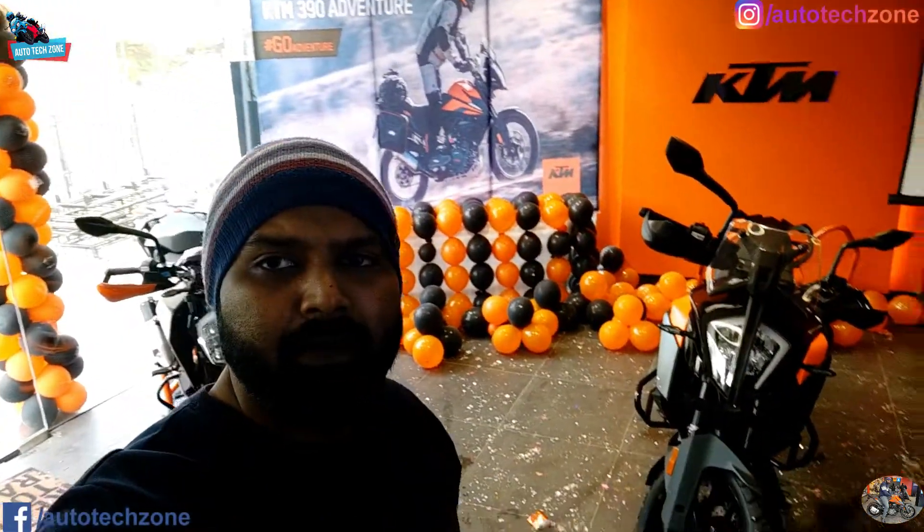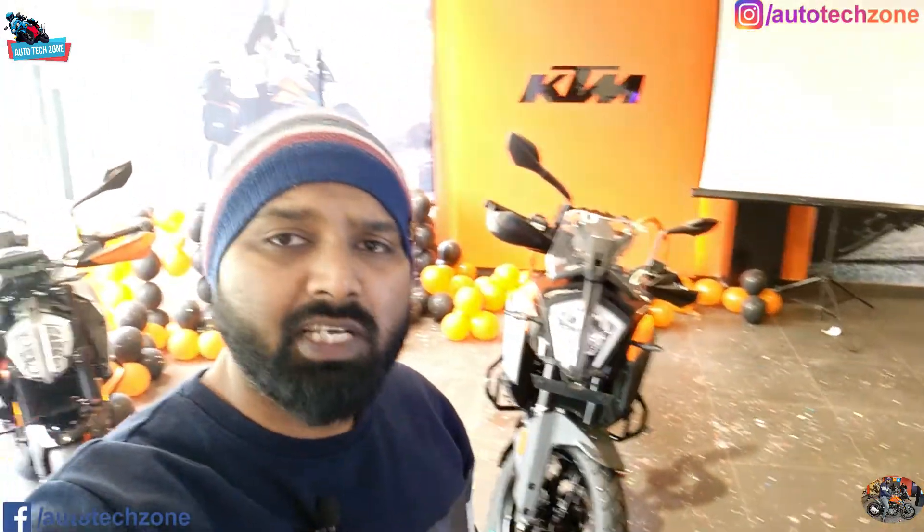Today we are going to make a video on the KTM Adventure 390. We will show you everything - what are the features, what are the specifications, what are the new features. KTM 390 Adventure.